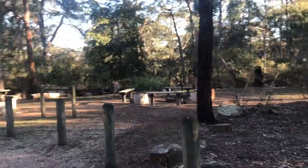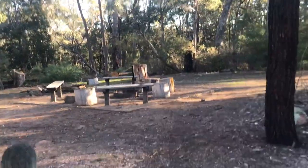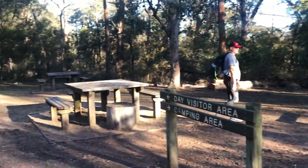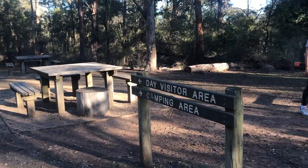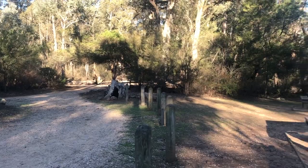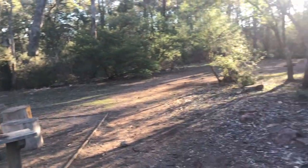Wow, really, really nice. So clean. Set up for campers. You've got a day visitor area here with some picnic tables and obviously you can come here with a car, and then you've got a campfire area over there.